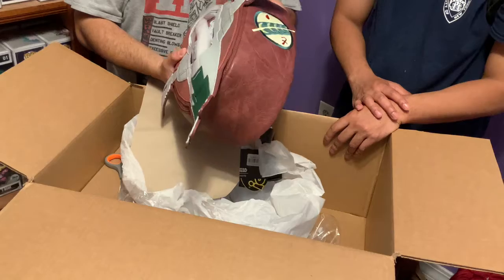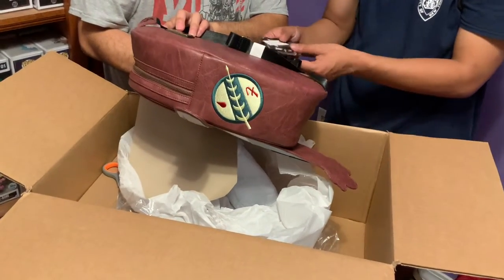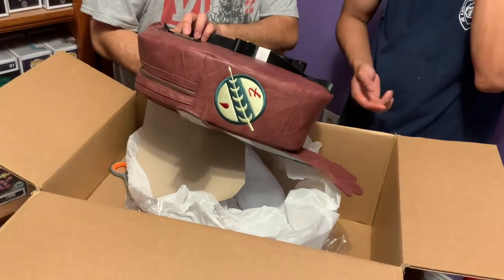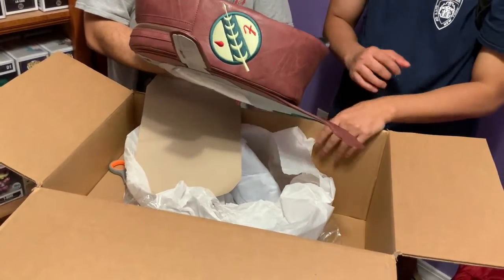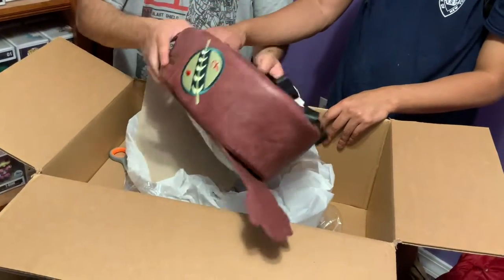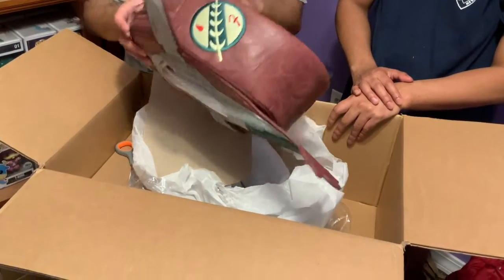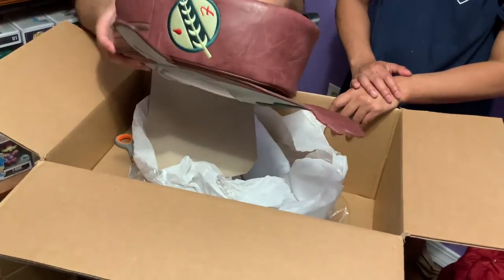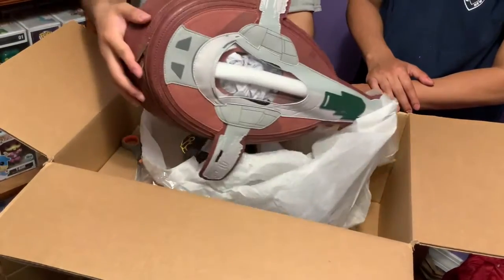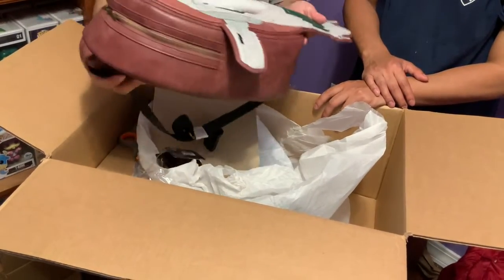This looks like real leather. And this one's actually a Loungefly — yeah, done by Loungefly. It also has a special decal there. Why would they put it there? It's kind of annoying; they should have put it somewhere else. Yeah, it's a sling — just throw it over your shoulder.